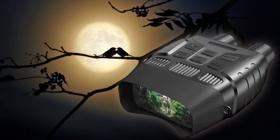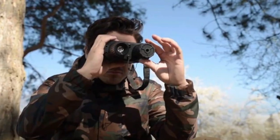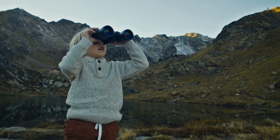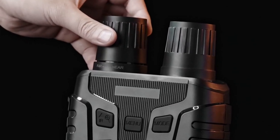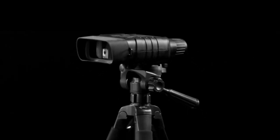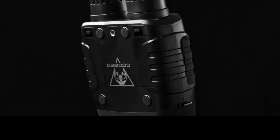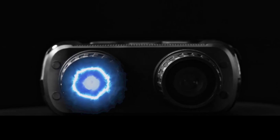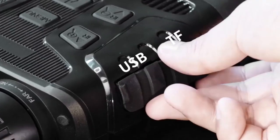The Kujio goggles aren't just for adventure seekers — they're also a valuable tool for hunters, law enforcement officers, and anyone who needs to navigate in low light conditions. With their comfortable and lightweight design, you can wear them for hours without discomfort. If you're ready to explore the world after dark, the Kujio digital night vision goggles are a game-changing accessory you won't want to be without.